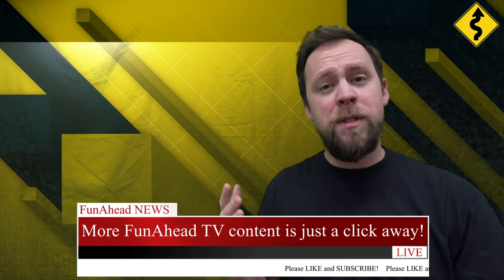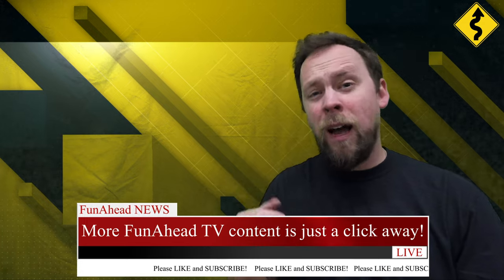Thanks so much for watching that video. If you want to see even more great Funahead TV content, please click the link right here. I'll see you over there.